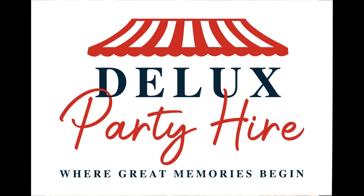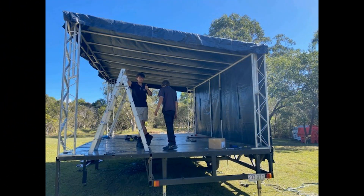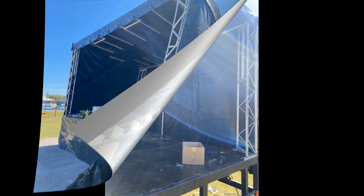Welcome to another FAQ video here with the Deluxe team. Today let's go through some staging and dance flooring. We have a fully mobile trailer stage for bands and big gig events. This is rented to fishing clubs around the Fraser Coast and a few other times throughout the year.